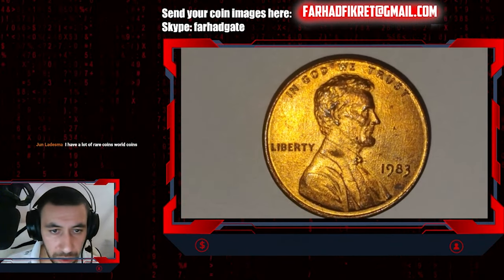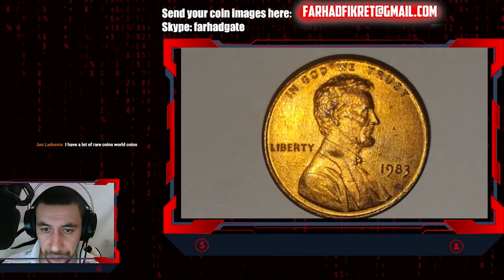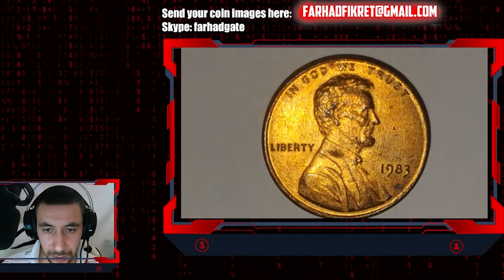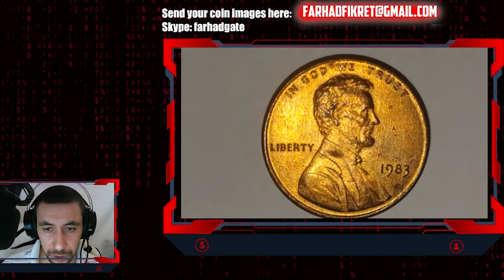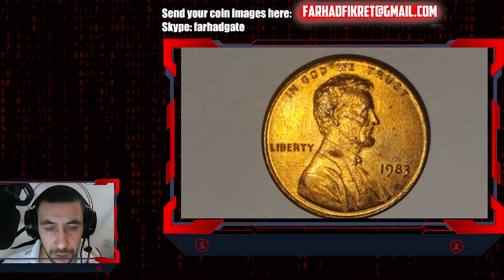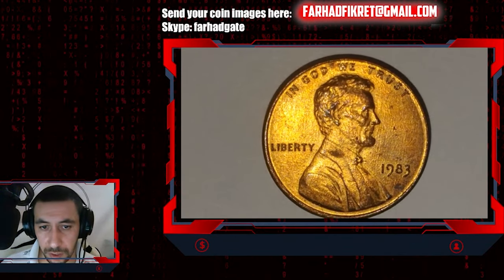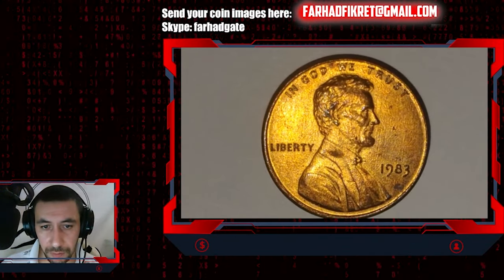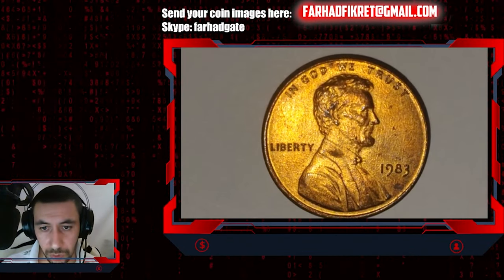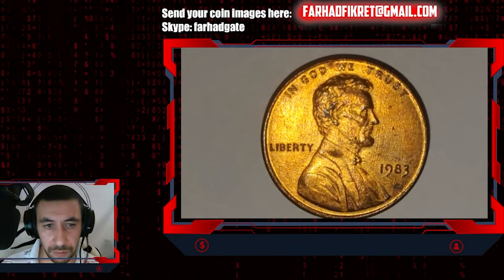Let's check out red specimens in mint state. Starting from MS-66, the population starts dropping. The guide price for MS-66 is $15, for MS-67 it's $55, and for MS-68 it's almost $400 — the guide shows $375.